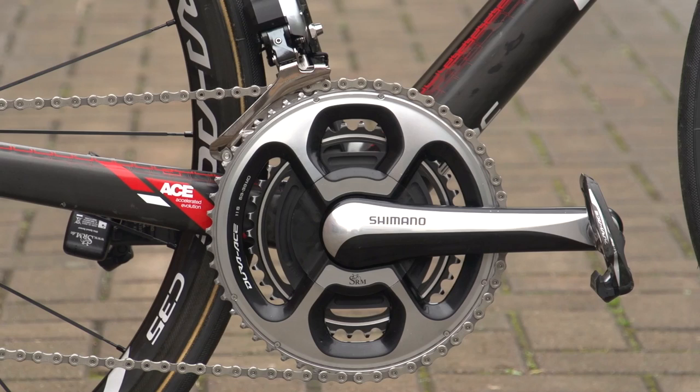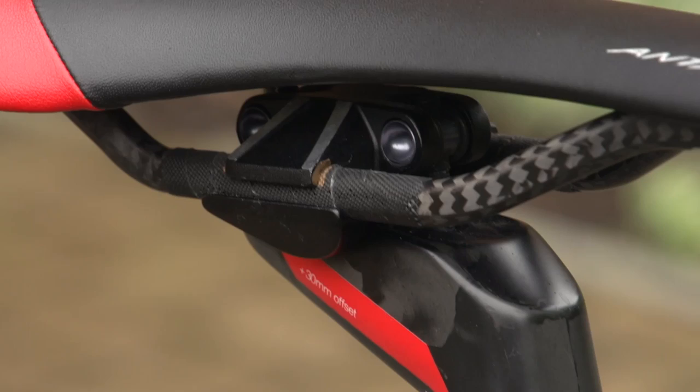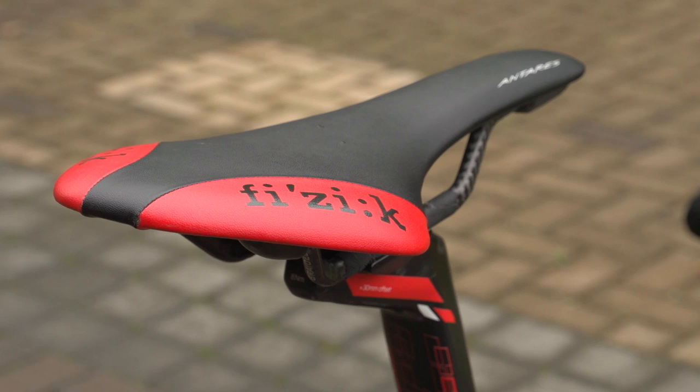The stem is a 12cm 3T, complemented by 3T Rotunda handlebars with an SRM mount and head unit. The seatpost is a proprietary carbon BMC with 30mm layback and inbuilt number clamp, coupled with a Fizik Antares saddle in the red and black of BMC.